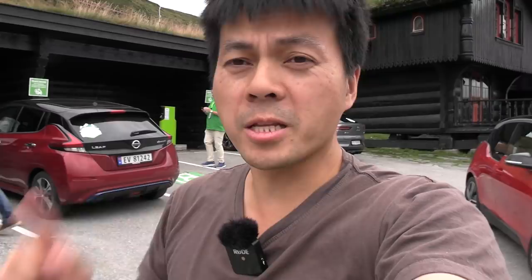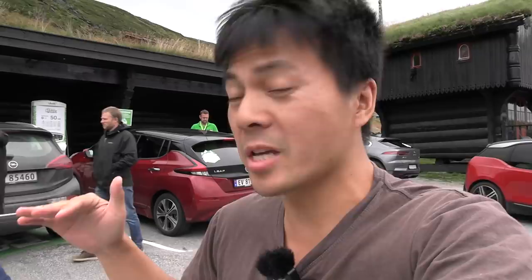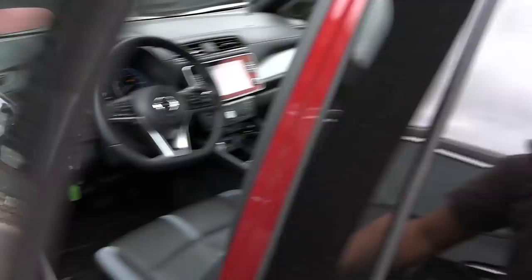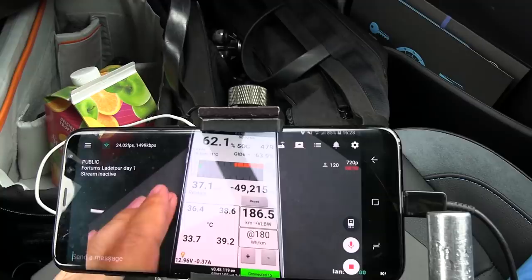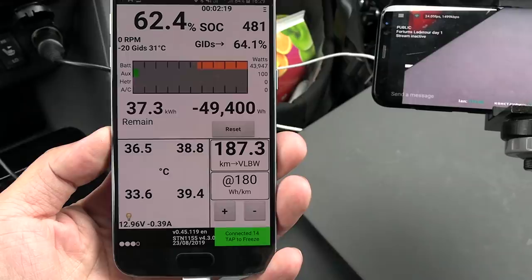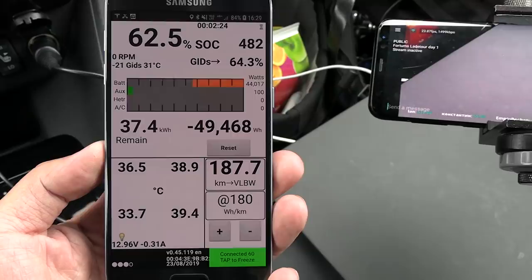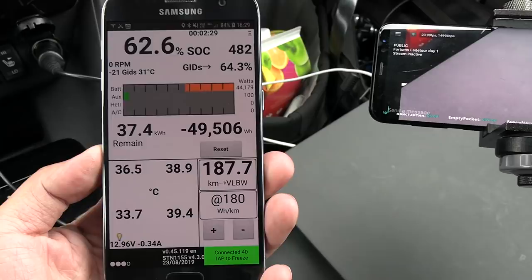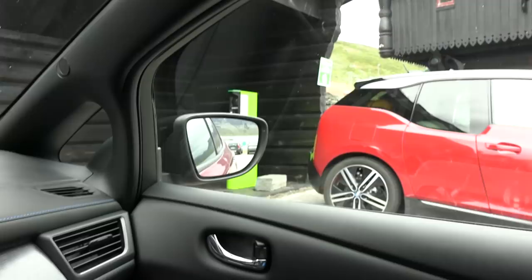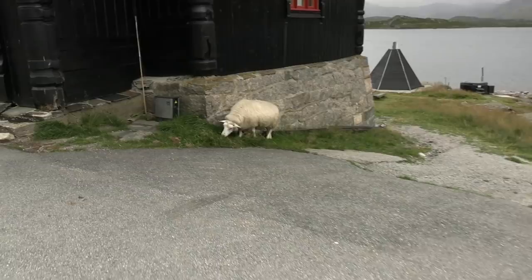We are now at Høkelisæter. This is, I think, Fortum's fast charger at the highest elevation. We have a little party here — people are slowly arriving. I arrived here with 38 degrees Celsius battery temperature; it's heating up now but I'm getting 44 kilowatts. I'd say there is really no big deal with the rapid gate here. I'll move the car because I don't need to charge that fast — I'll take the AC for now. Look, the sheep — they are feeding, running loose here. Very friendly.